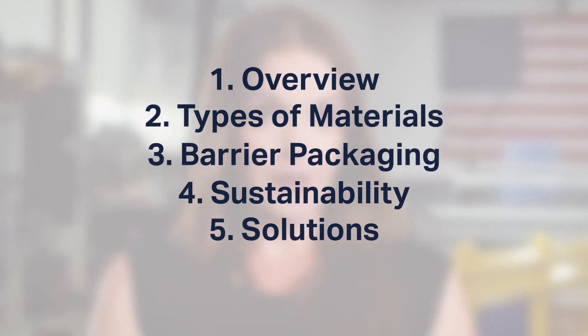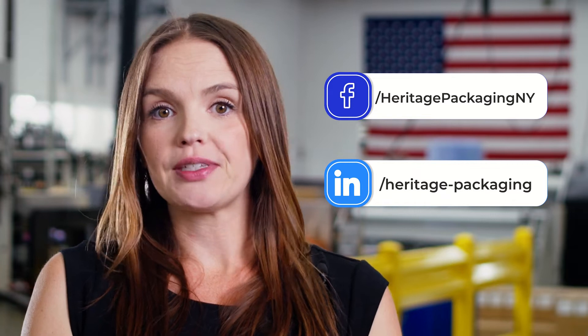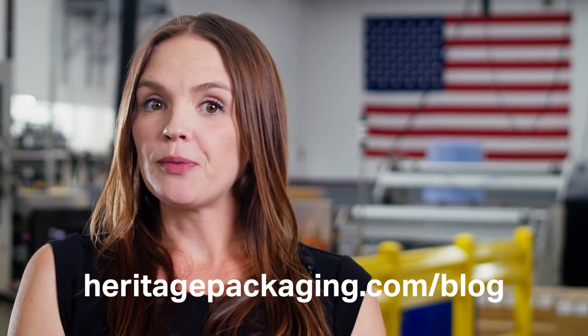If you're new to our videos, be sure to subscribe at our website and like our social pages so you don't miss any of the important resources we'll continue to share. You can also find links to all of the referenced information on our blog at heritagepackaging.com/blog. Let's jump into our first chapter with our CEO, Bill Smith.